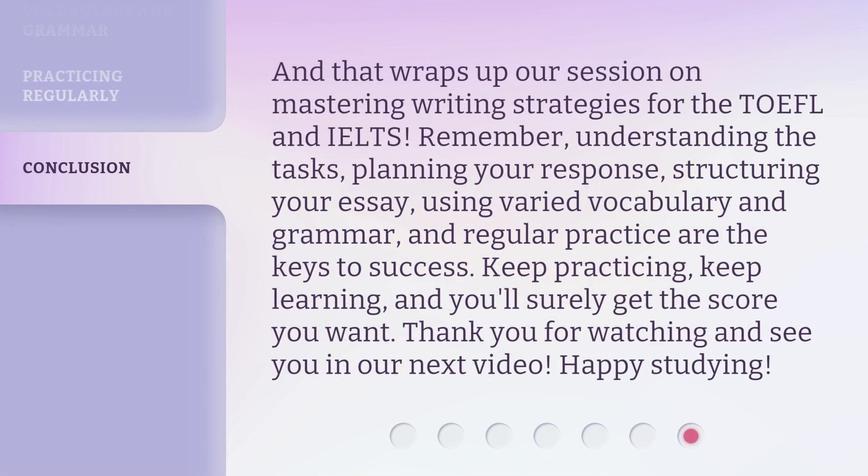And that wraps up our session on Mastering Writing Strategies for the TOEFL and IELTS. Remember: understanding the tasks, planning your response, structuring your essay, using varied vocabulary and grammar, and regular practice are the keys to success. Keep practicing, keep learning, and you'll surely get the score you want. Thank you for watching and see you in our next video. Happy studying!